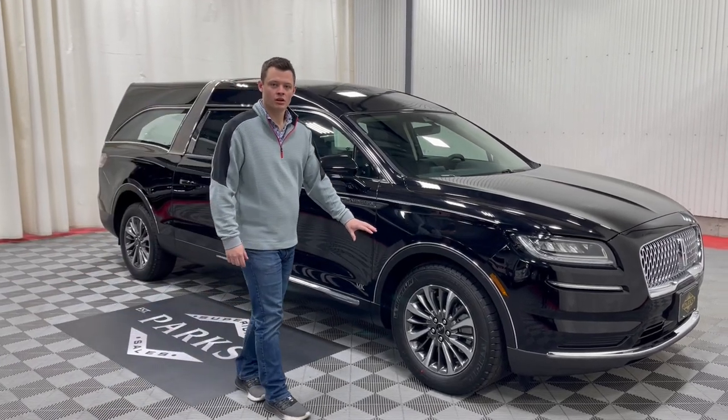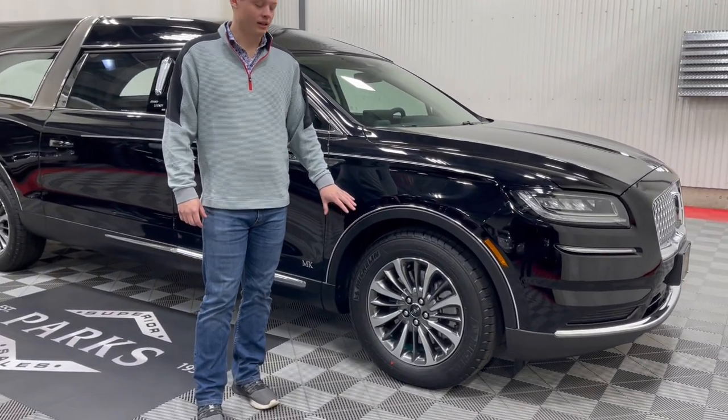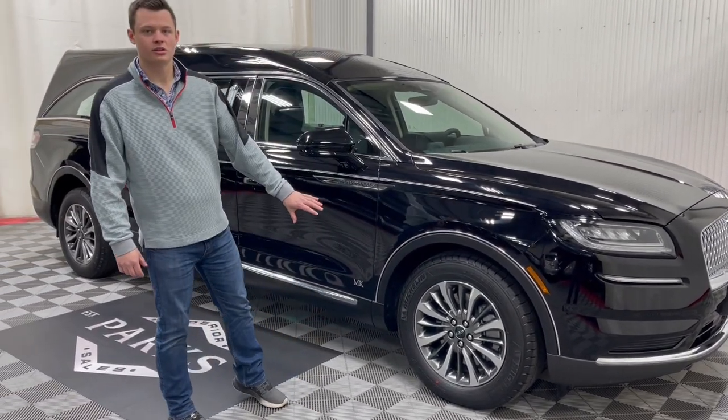These are the signature 2023 wheels — the new Lincoln wheel for 2023. I like them better than the 2022 wheels. It's a gloss finish rather than a matte finish, so it's much easier to clean and much easier to maintain.